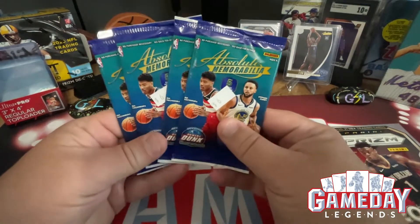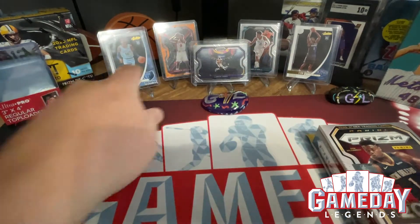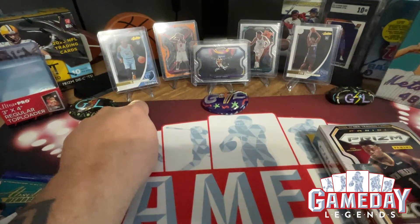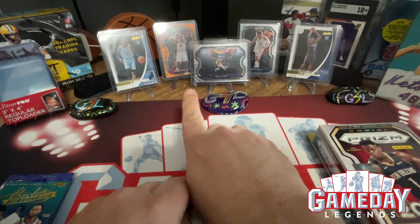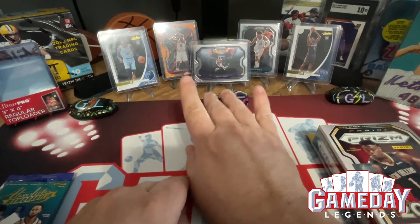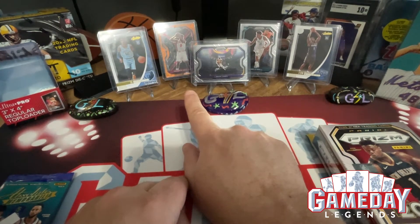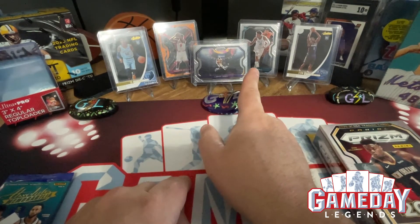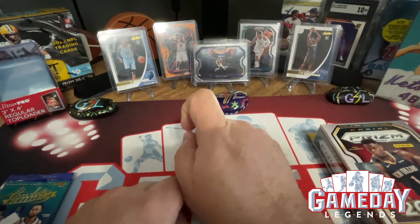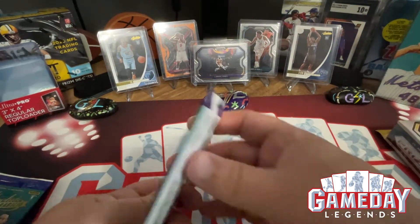Then we're going to kick it off with some Absolute Memorabilia that I picked up at my LCS. We picked up a Ja Morant rookie and a Zion rookie. From my hanger box last time, I had two hangers videos — we picked up a Patrick Williams cracked orange ice, and then I also got the LeBron Kobe Bryant dunk tribute, and of course we got the LaMelo Ball base. Without further ado, let's get into it and start off with the Absolute.